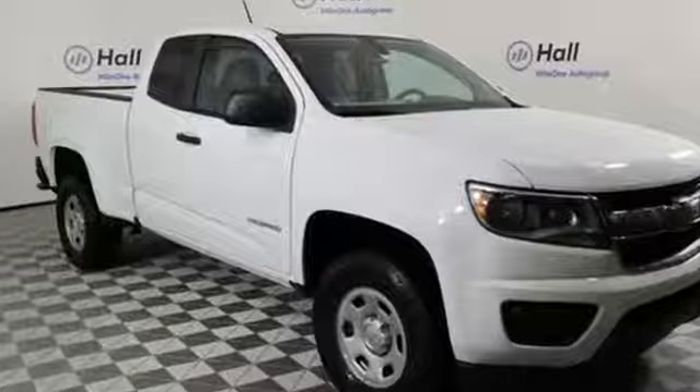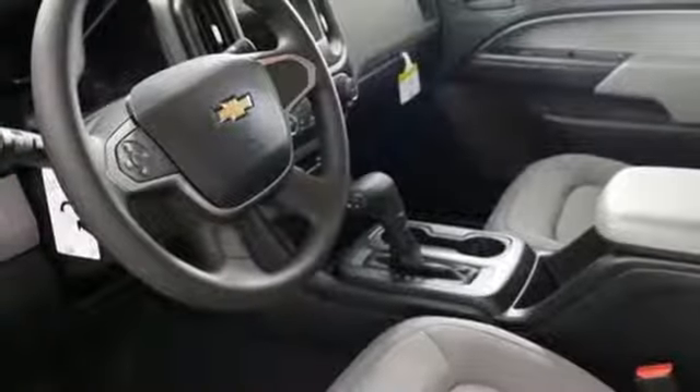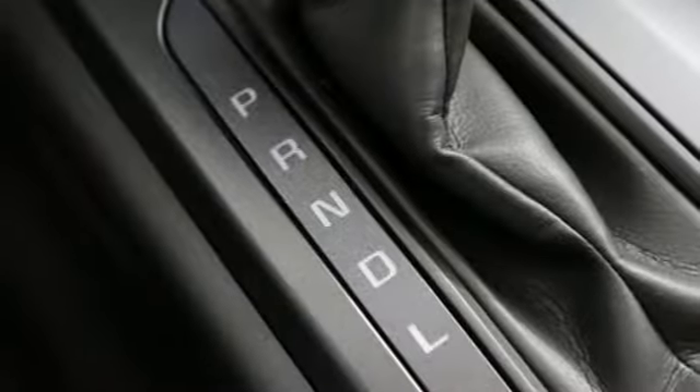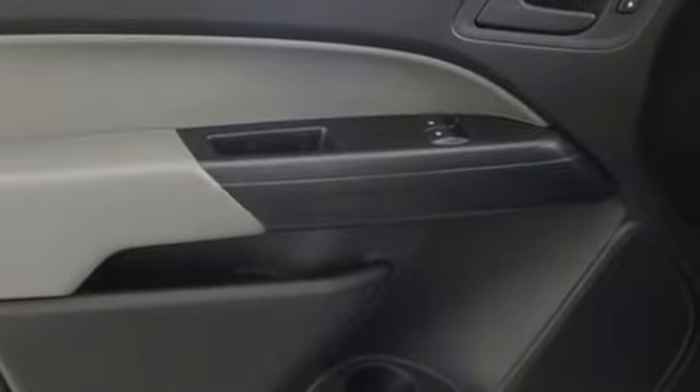V6 engine, gas pressurized shocks, automatic transmission, active grille shutters, streaming audio, wireless phone connectivity, manual tilting steering column, trailer hitch receiver, rear wheel drive, and external memory control.